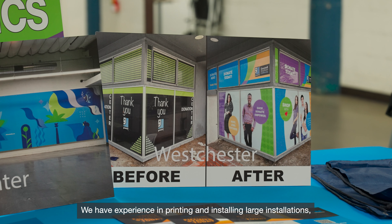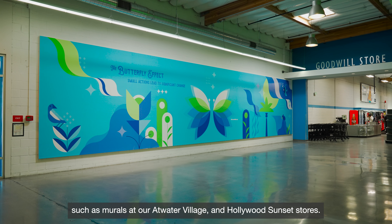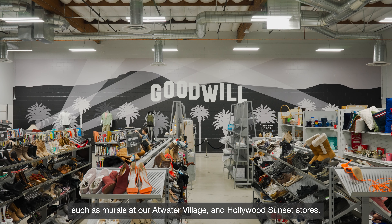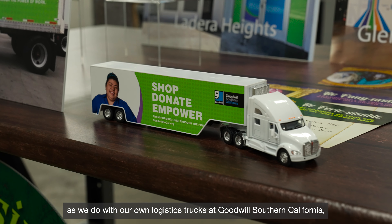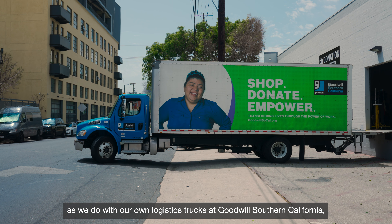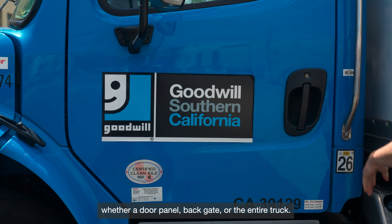We have experience in printing and installing large installations, such as murals at our Atwater Village and Hollywood Sunset stores. And we have the capability to wrap vehicles, as we do with our own logistics trucks at Goodwill Southern California, whether a door panel, back gate, or the entire truck.